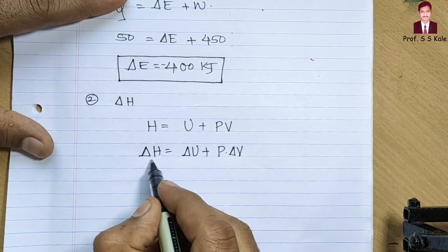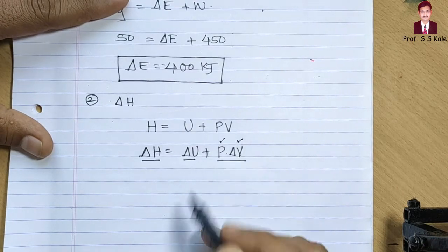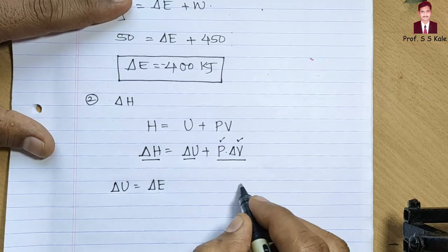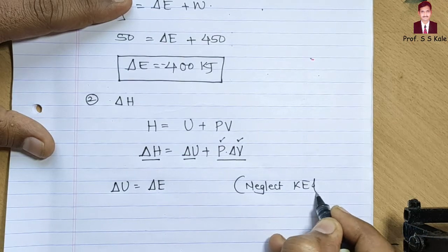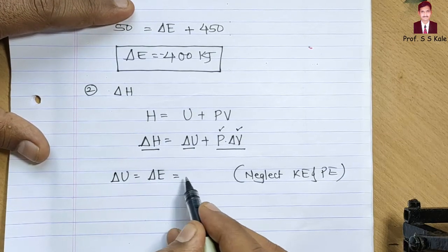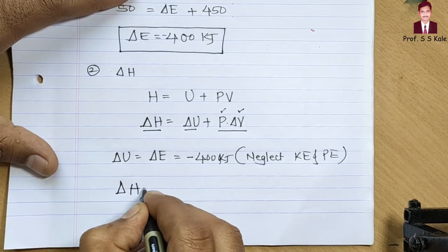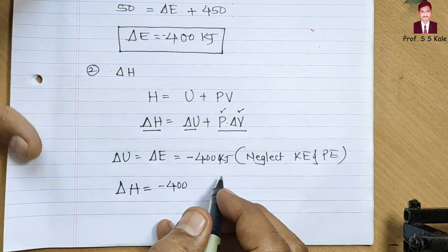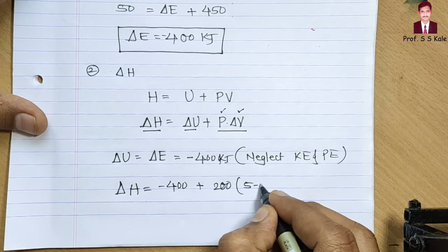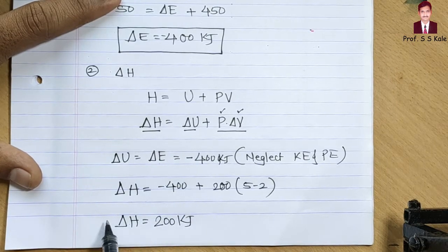To find delta H, I need delta U and p × delta V. Delta U equals delta E when we neglect kinetic and potential energy, so delta U = −400 kJ. Pressure is 200 kN/m², change in volume is 5 − 2 = 3 m³. Therefore, delta H = −400 + 200 × 3 = −400 + 600 = 200 kilojoule.